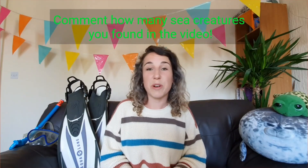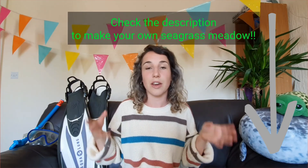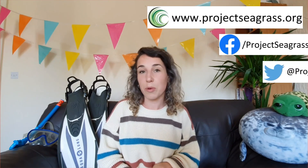Thank you so much for watching. Remember to check out the activities at Wild Days that go with these videos, and head over to the Project Seagrass website for a little more information.